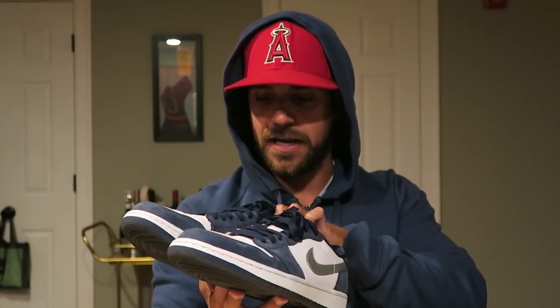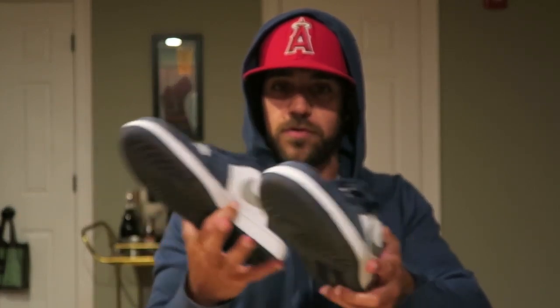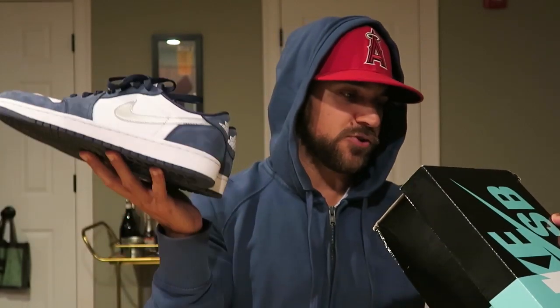I think they were going for under retail, just about on StockX, and then out of nowhere they just kind of — I don't know if they got hyped up — but they shot up in price, so I did have to actually grab these on StockX for over retail, which is crazy.